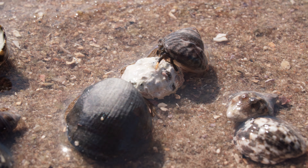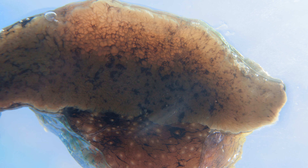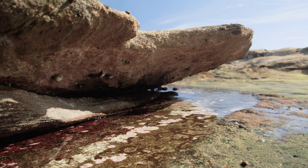From impressive camouflage to portable homes, and soft bodies to muscular feet — these marine critters are very well adapted to the rock pool lifestyle.